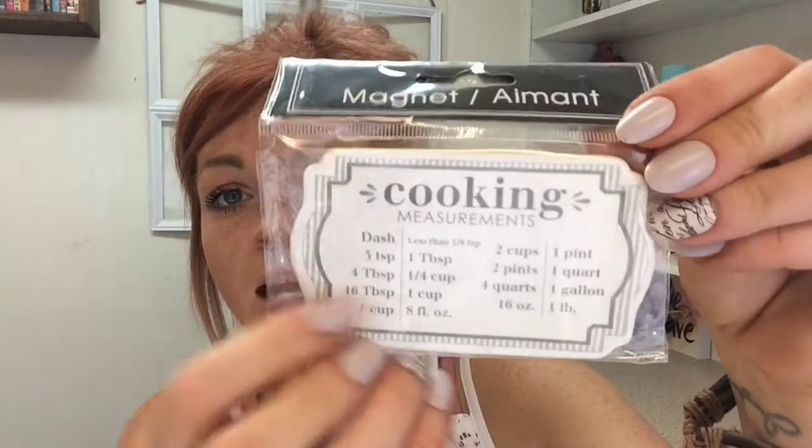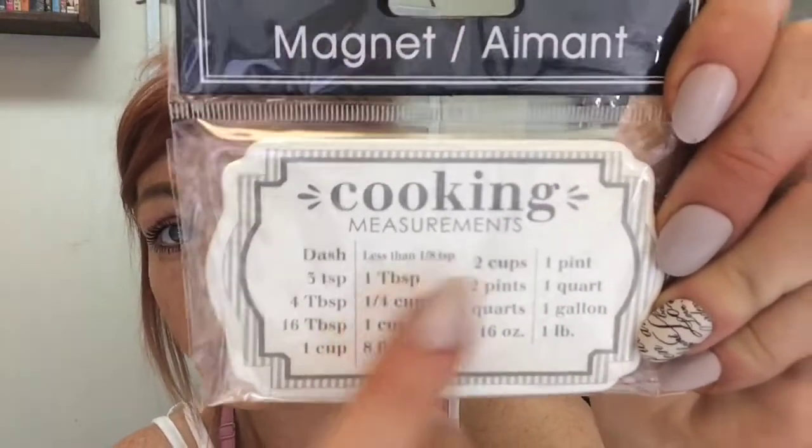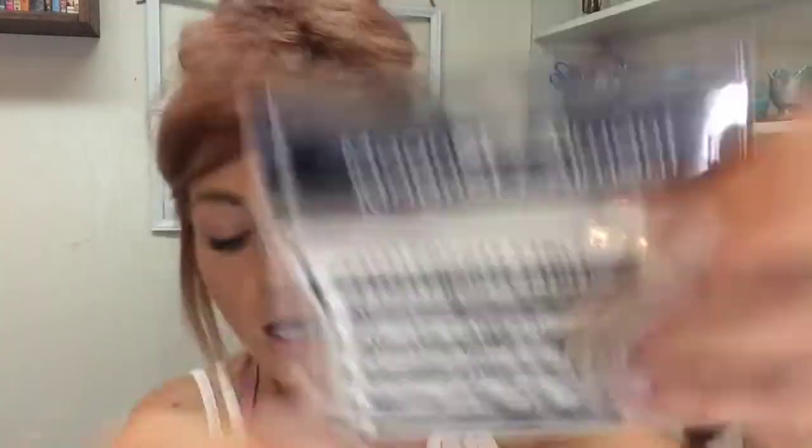I'm on this whole magnet kick, so I found these — and they're actually handy because I'm not very good at converting stuff when I'm cooking. This is the cooking measurements magnet: it has dash, less than one eighth of a teaspoon, three teaspoons equals one tablespoon, two cups equals one pint, and so on. I thought that was great to have, and I also got a second one.